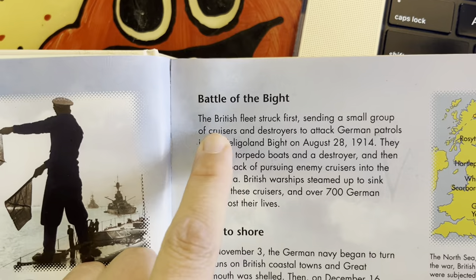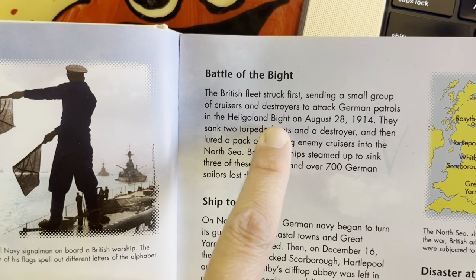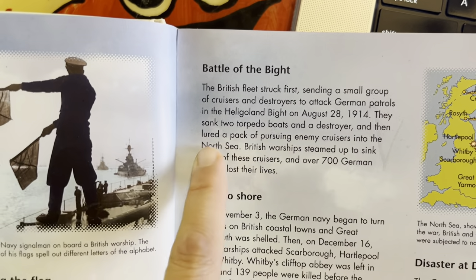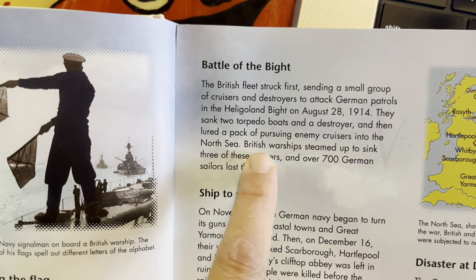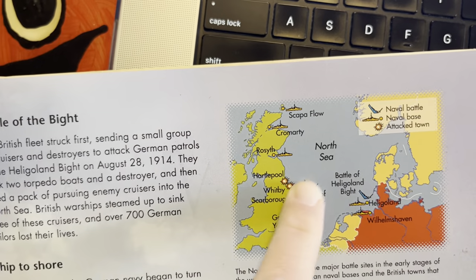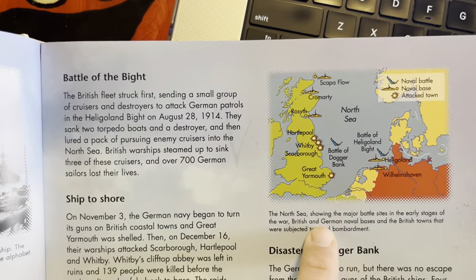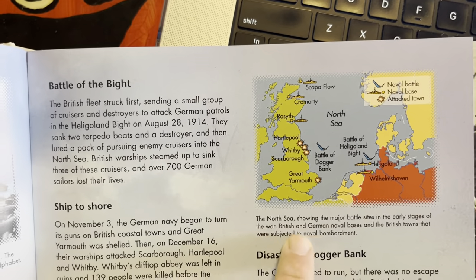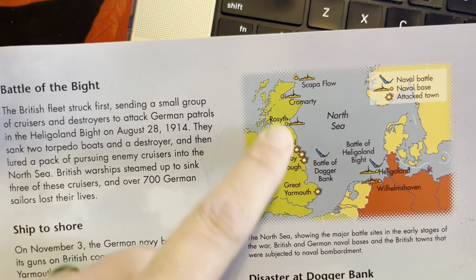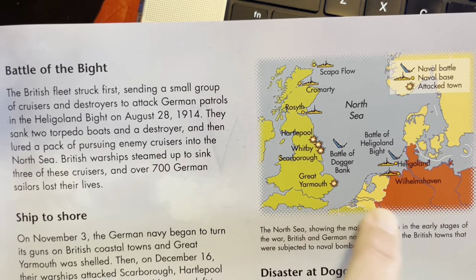Here's the North Sea. Going back to our map, this is where the North Sea is — you're doing geography work on that. The map shows the major battle sites in the early stages of the war, British and German naval bases, and the British towns subjected to naval bombardment. The battles are marked here — this is a naval battle, this is a naval base, and this is an attacked town, shown in these pictures.